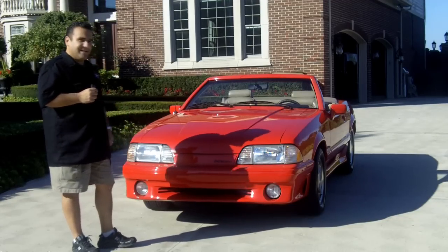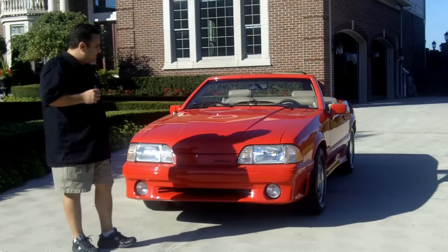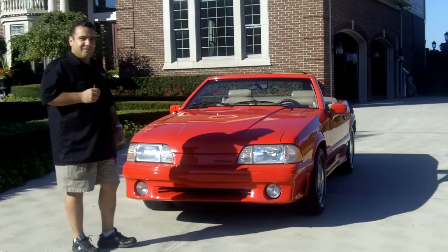This car is absolutely beautiful. It's got 40,000 miles on it, and it is just a true gem to drive.